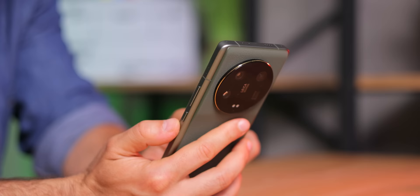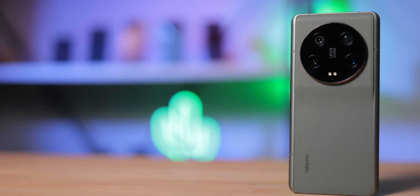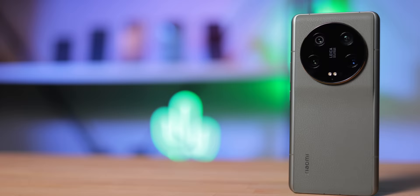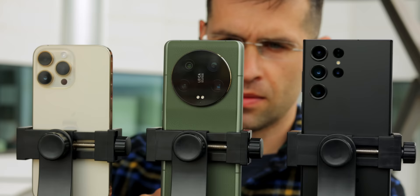First on this list is a phone many currently rank as the best camera. Its design is inspired by the look of a vintage camera, it has a nice leather-like finish, and it also has a giant camera system. This is the Xiaomi 13 Ultra, and its big advantage is the one-inch sensor — much larger than the one on an iPhone or a Galaxy. In the world of cameras, remember, it's not about the megapixels, it's about the sensor size.